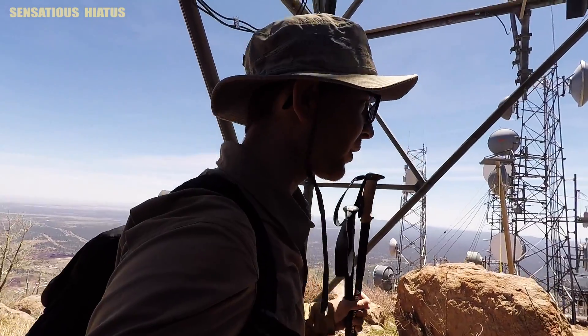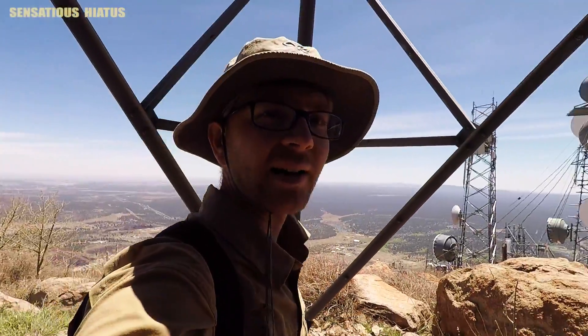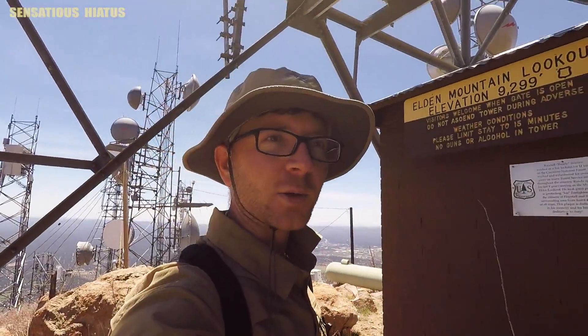I remember going up there before, the last time I came up here. I forgot how high this is — 9,299 feet.